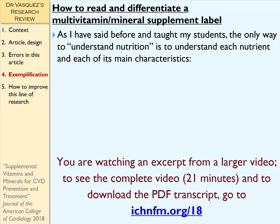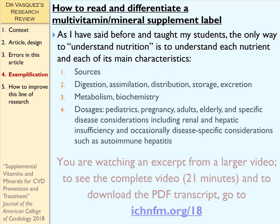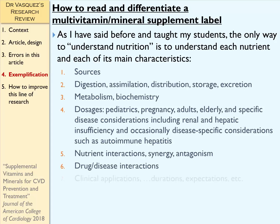As I've taught my students for many years, the only way to understand nutrition is to understand each nutrient and each of its main characteristics in terms of sources, digestion, assimilation, distribution, storage, excretion, metabolism, and biochemistry — also dosages which differ for pediatrics, pregnancy, adults, elderly, and patients with specific disease considerations, especially including renal and hepatic insufficiency. We also have to be aware of nutrient interactions, synergy and antagonism, drug and disease interactions, and also clinical applications, durations, and reasonable expectations.